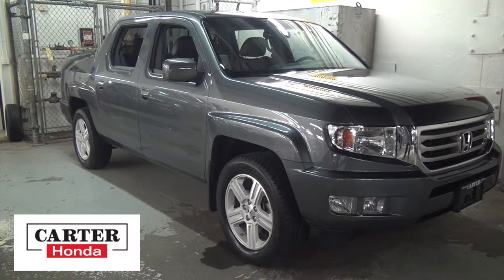Automatic, AC, power group, built-in Bluetooth — you can tow up to 5,000 pounds. This model has only 29,967 kilometers on it, and it's a certified Honda, only $33,800.